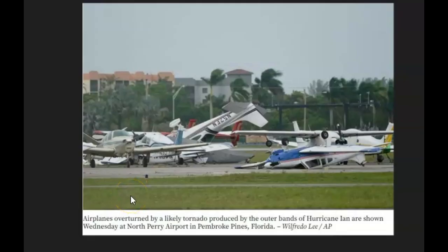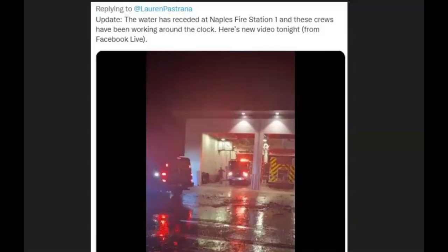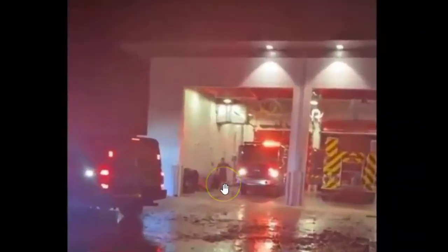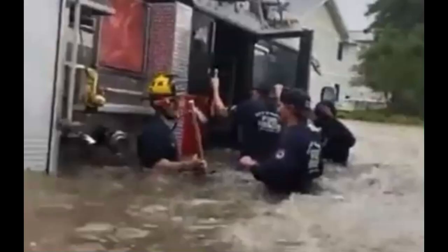Here we have an image of airplanes at the North Perry Airport in Pembroke Pines, Florida — look at that, horrible. Anderson School District number five will also be observing an e-learning day tomorrow, Friday, September 30, and resume normal operations next week. This here is the boats being pushed by the water surge up a street. A Twitter post from Naples Fire Department: these crews have been working around the clock and posted a video on Facebook. These guys are heroes — look how deep that water got, the storm surge got there into the fire station. They were getting in their trucks to go somewhere.